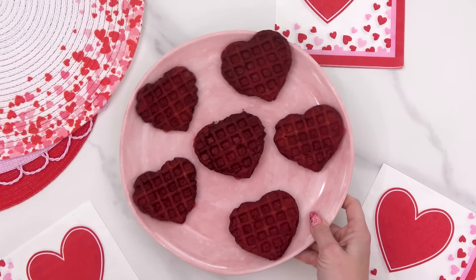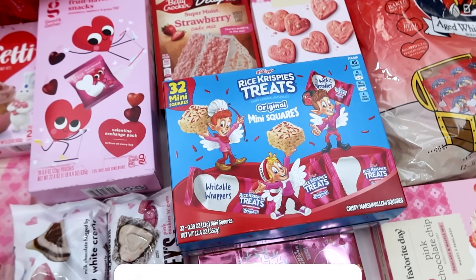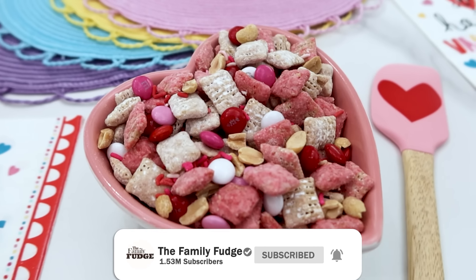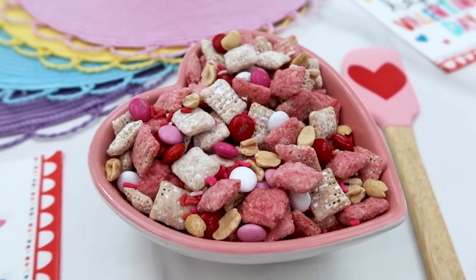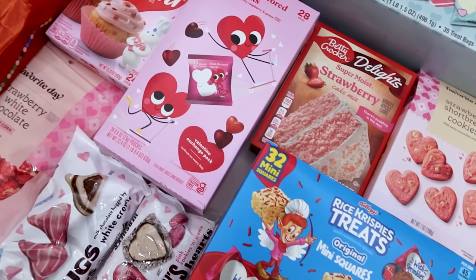Some of these lunch ideas are subscriber inspired, so if you have a lunch idea you'd like to see me make, first make sure you're subscribed, then you can send in your idea using the link in the description box below. Now friends, come join our family and let the lunches begin.